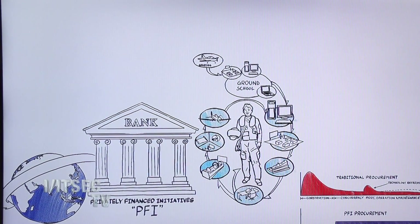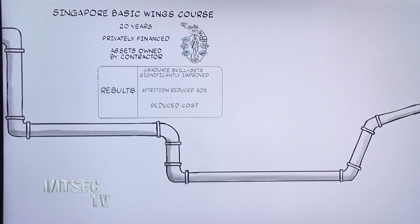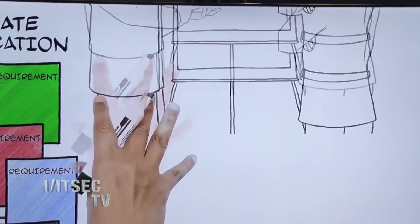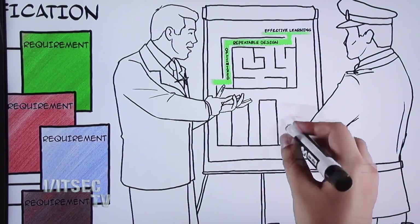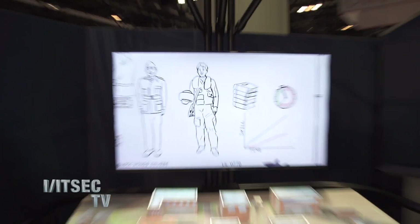We do introductory pilot training now for two countries — in the UK and with Singapore — and we're pending a contract in Australia in the near future. There's quite a lot of interest in this business model because of its benefits: reduced cost, guaranteed pilot outcome, predictability. We're seeing a lot of interest internationally throughout Asia Pacific, throughout the Mideast, as well as Europe. It's a business model that's really starting to resonate in the marketplace.